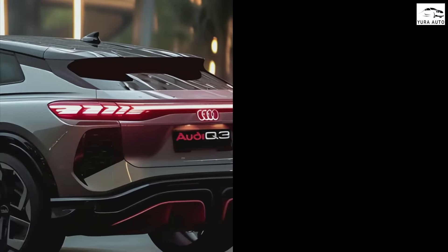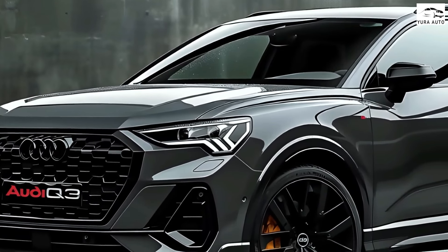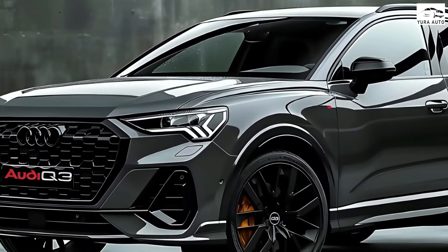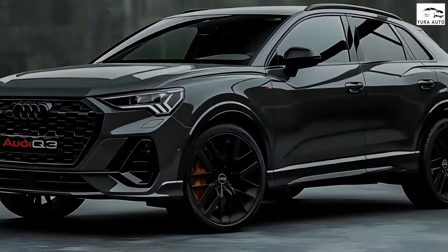The latter also sports a substantial 19.7 kWh battery pack and an electric range of up to 100 km (62 miles), making the PHEV a compelling option for those seeking power and range efficiency.